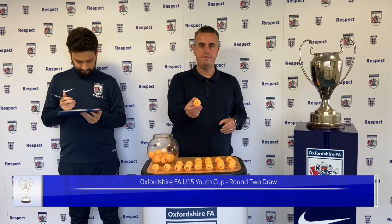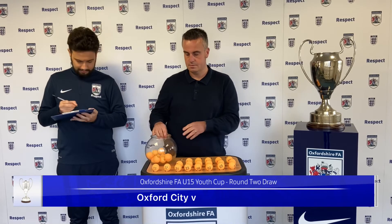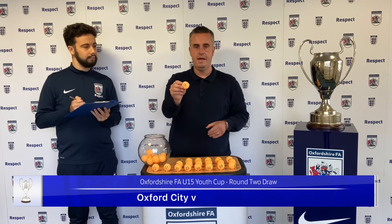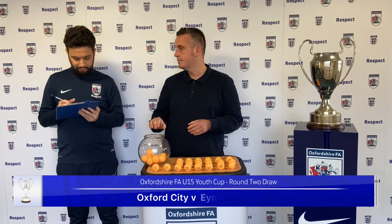Next one out is number 25. We have a home tie for one of our previous winners, Oxford City. They will play number 18, and they will play Ensham Association.